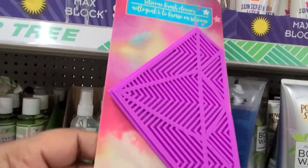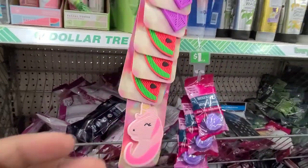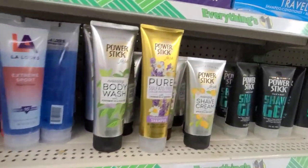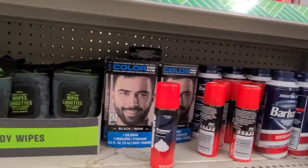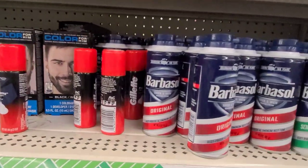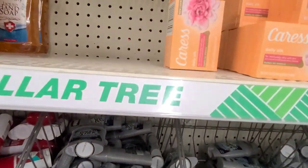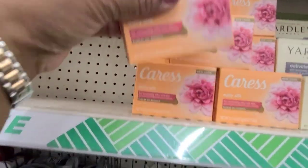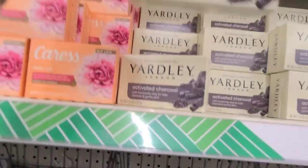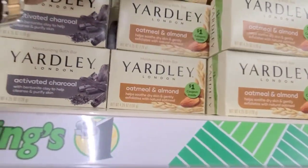They got this silicone brush cleaner, they got the watermelon one, they got the Power Stick gel. They got stuff for the men - Barbersol and all that. More of these here, they got these soaps - Caress. These are Caress soaps.